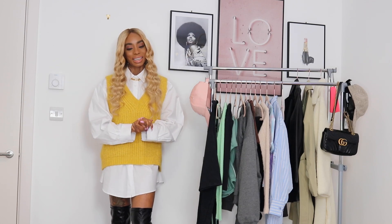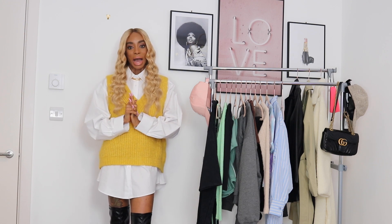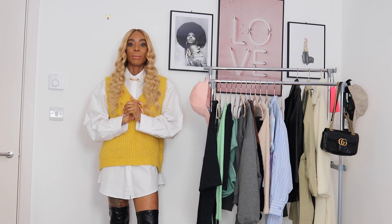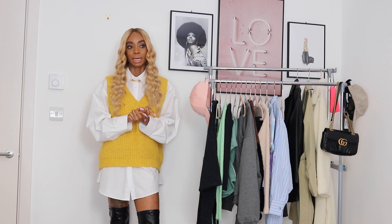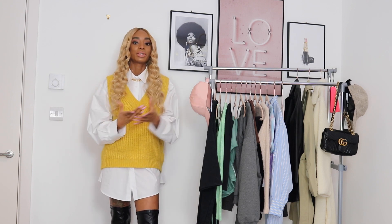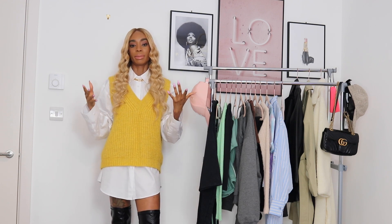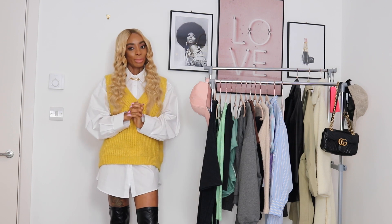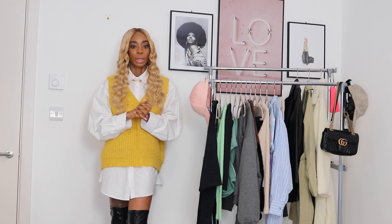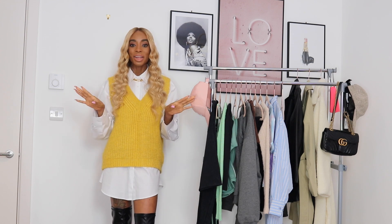Hey guys, welcome back to my channel. I know things are looking a bit different here today. I did get rid of my bed so I have more room to work with for my fashion haul and for my filming room. There is a bit of a mess in the background because I'm still fixing up my room, trying to make it more YouTube friendly and give myself more room to work with for clothing hauls and try-hauls.